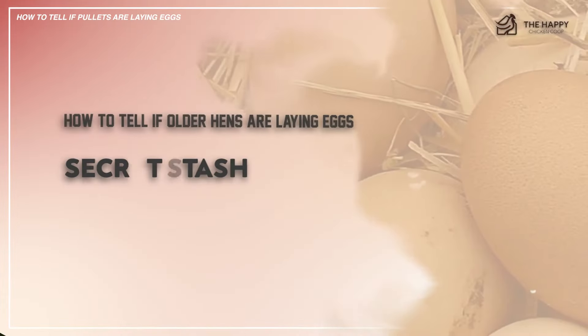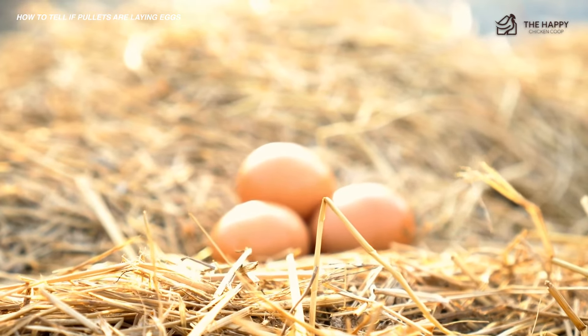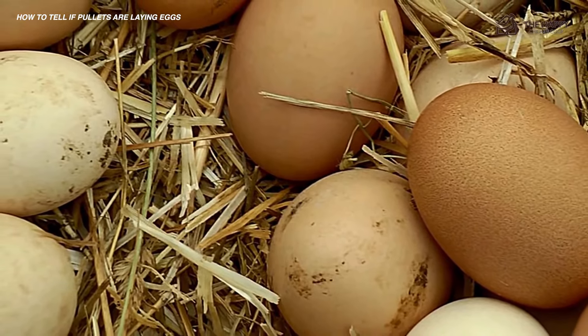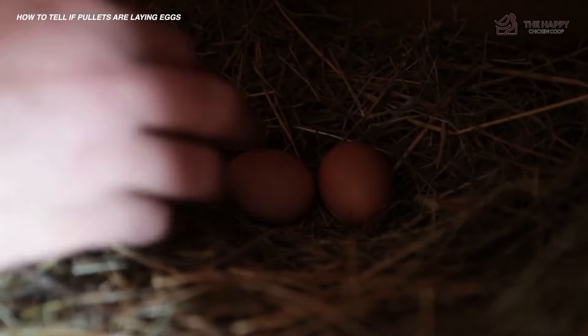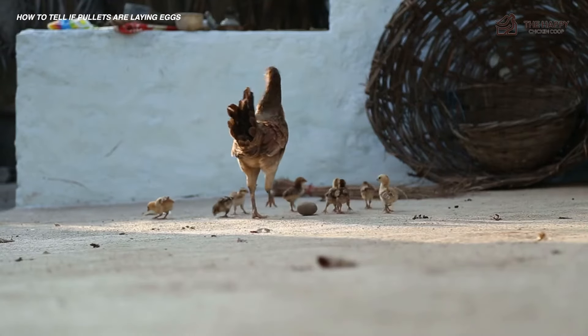Now let's talk about secret stash. If all signs point towards your hens laying but you have very few eggs, make sure she doesn't have a secret stash somewhere. If they are free ranging, watch them carefully to see if any disappear for a while and then return to the flock. Without a doubt, some birds are more secretive about their eggs than others, considering it a challenge to hide them from you. More than a few keepers have thought they had lost a hen only to have them return with chicks in tow.